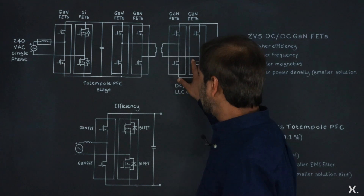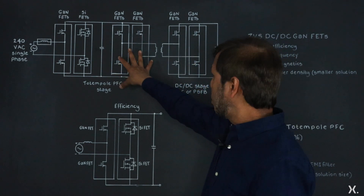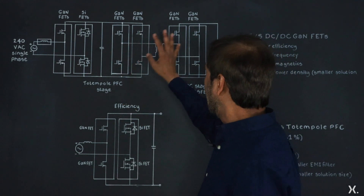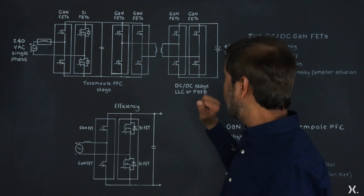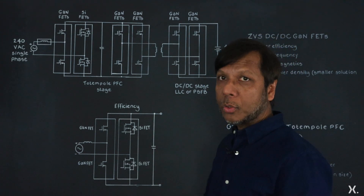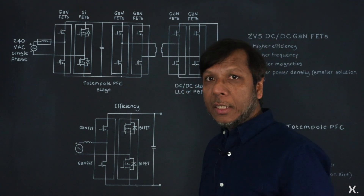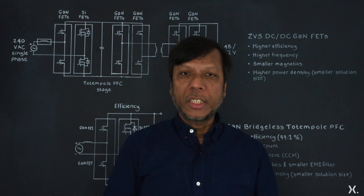On the DC-to-DC side, you have the primary side with high voltage — you can use GaN power devices whether in cascode or E-mode. On the secondary side, you can use low voltage GaN power devices for 48V or 12V applications, and within that you can use LLC, phase shift full bridge, or zero voltage switching configurations.